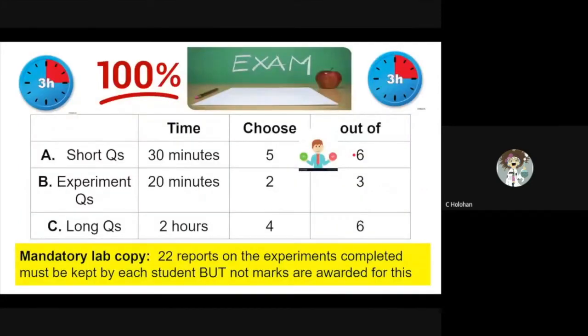Biology is assessed 100 percent by a written exam that takes place at the end of sixth year. The exam includes three sections. Part A are the short questions. These take between 20 and 30 minutes, and you must answer five out of six of the questions.